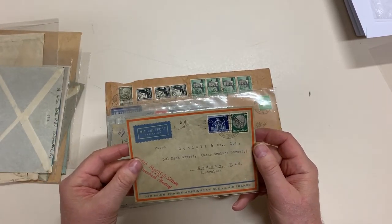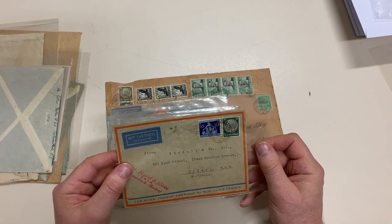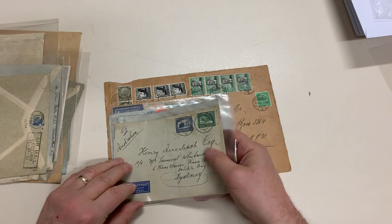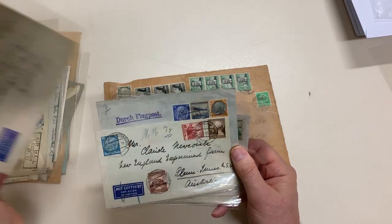Hindenburgs. French envelope. Shall I say Hindenburgs? I mean, it's Zeppelins.